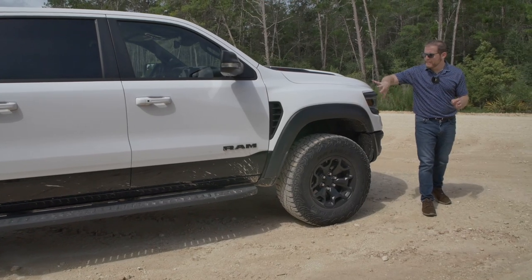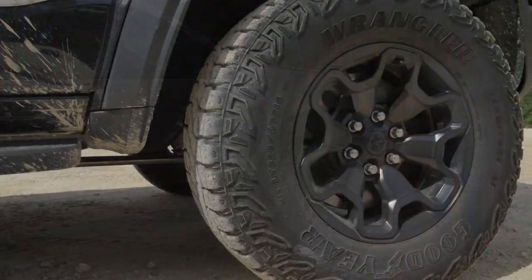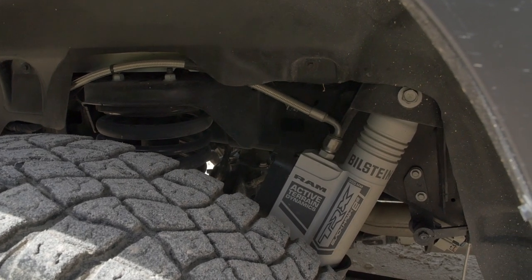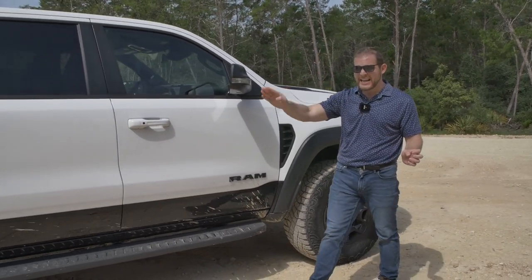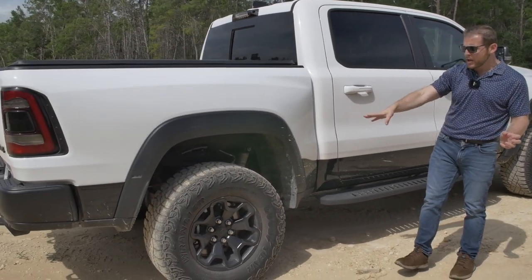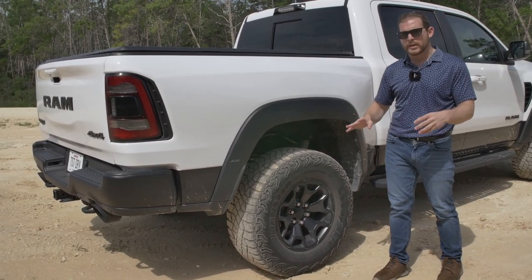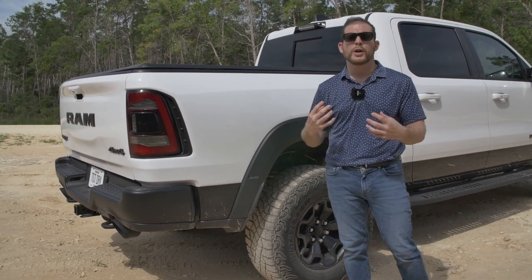Moving around the side, we again see these massive fender flares that house our massive 35-inch tires. This sits on 2.6-inch Bilstein Black Hawk shocks, which are specific to the TRX. They are active damper valves as well. We've got independent suspension up front with a massive Dana 60 solid rear axle — that is tough stuff. We do have a locking rear axle, all-wheel drive. You can't put this truck into rear-wheel drive mode. You do have four-wheel high, four-wheel low, and the rear axle locking function for slow-speed off-roading or rock crawling.